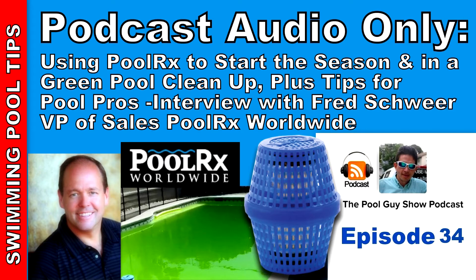Selling the PoolRx to the homeowner is very easy — for a homeowner, $60 or $70 is not a big deal. Now, for pool service professionals trying to sell the product to customers already being charged a monthly service rate, there are several ways to message this to your customer base. You don't have just one type of customer on your route — there are different types of pools, different situations, and different types of customers who will react differently.